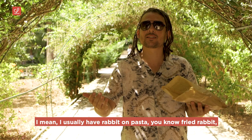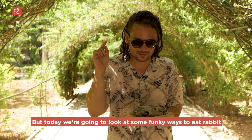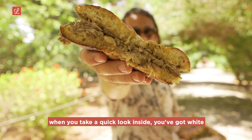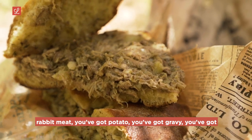I usually have rabbit on pasta, fried rabbit, etc. But today we're gonna look at some funky ways to eat rabbit. This is really exciting. As soon as you open the package, the smell of a full-on rabbit dinner. When you take a quick look inside, you've got white rabbit meat, potato, gravy, and the spices.